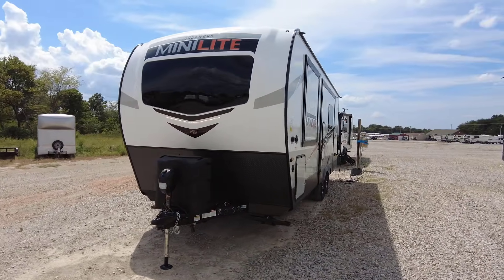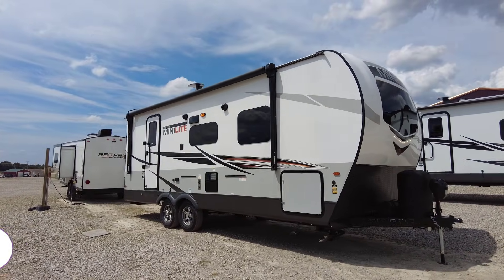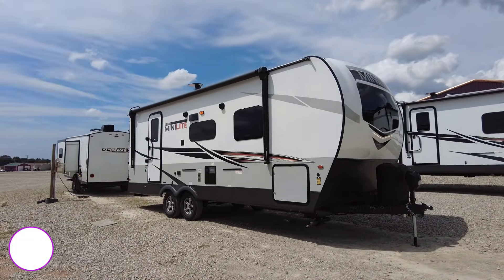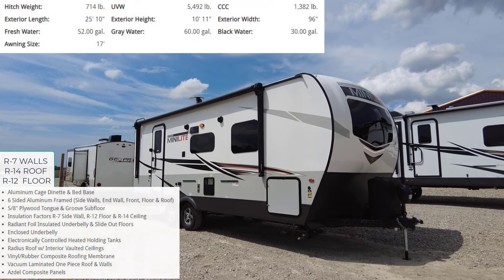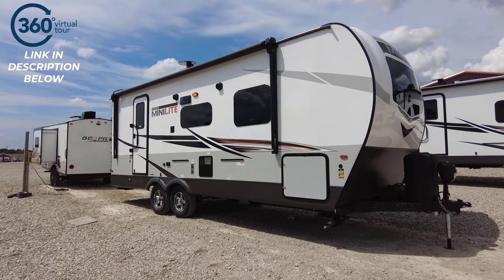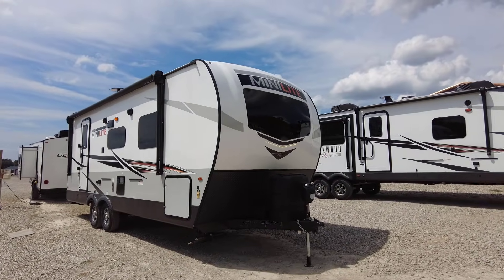Let's open up and tour the 2022 Forest River Rockwood Mini Light 2511S. Hello and good afternoon everybody, this is Chris with Great Escapes RV Supercenter. We're going to walk around the outside with the unit closed up, crawl on the roof, then go inside and show you how practical it would be parked on the side of the road to use the restroom, cook a meal, or catch some Z's. Then we'll open it up and give you a final overlook of this awesome Rockwood travel trailer.